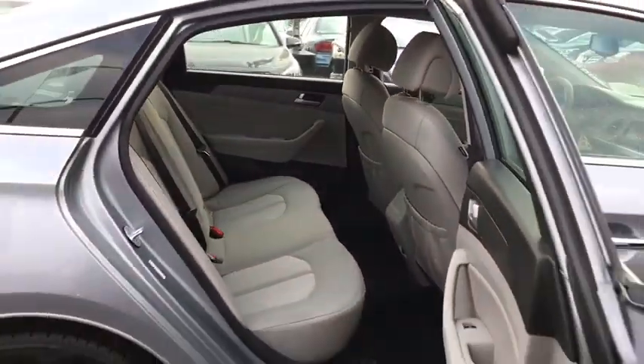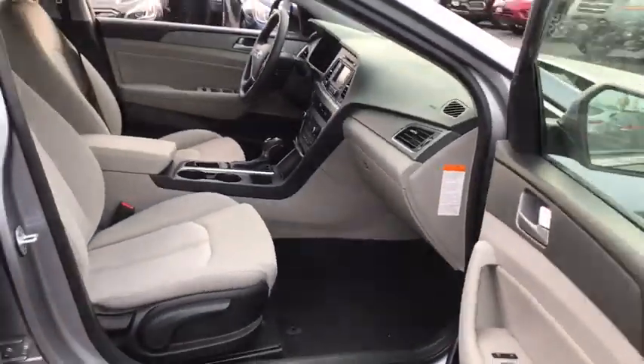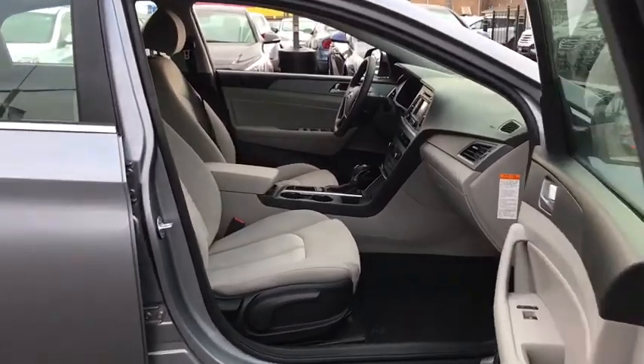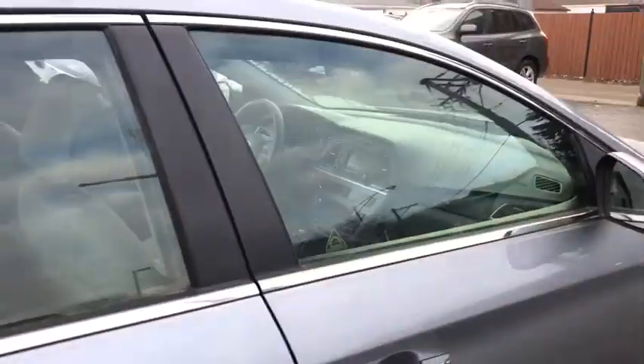This vehicle has less than 50,000 miles. Here are some of this vehicle's great options: traction control, dual airbags, power steering, four-wheel disc brakes, center armrest, electronic stability control.